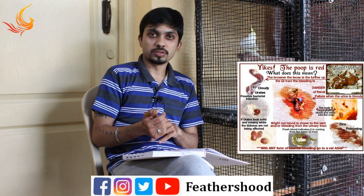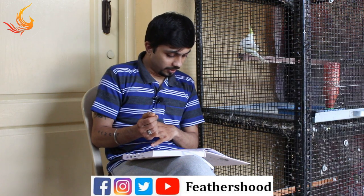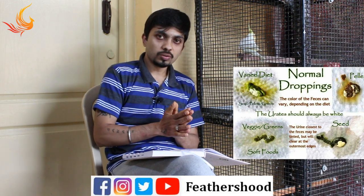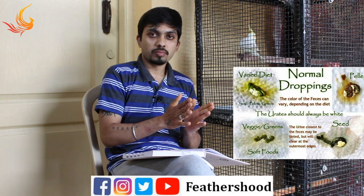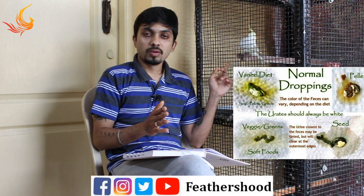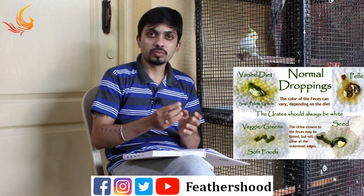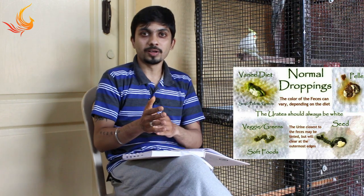The next dropping color is light brown. Light brown is also a liver-related problem, and Liv 52 is the best remedy for this as well. The next type is light green — light green is okay, because it means the bird is in good condition if you have given more green leafy vegetables. You can expect the droppings to be light green accordingly.